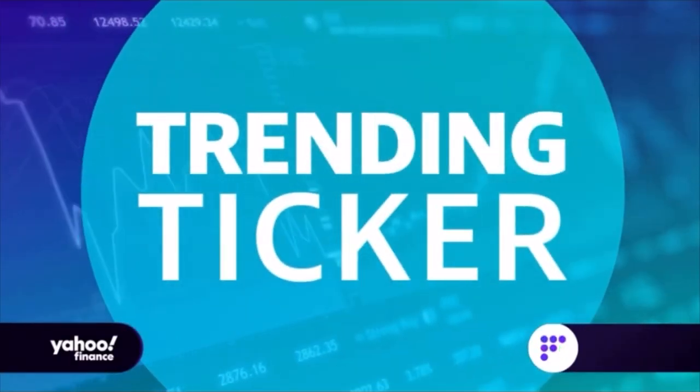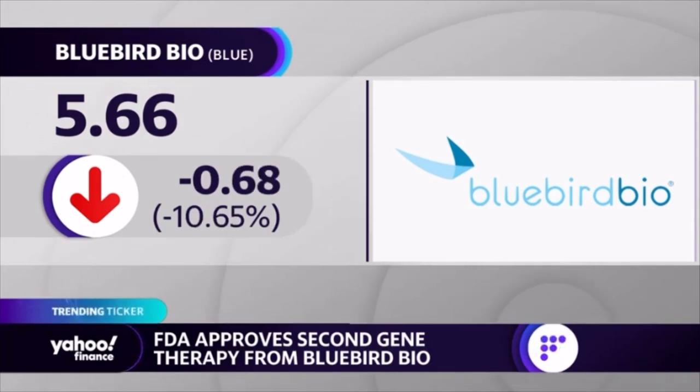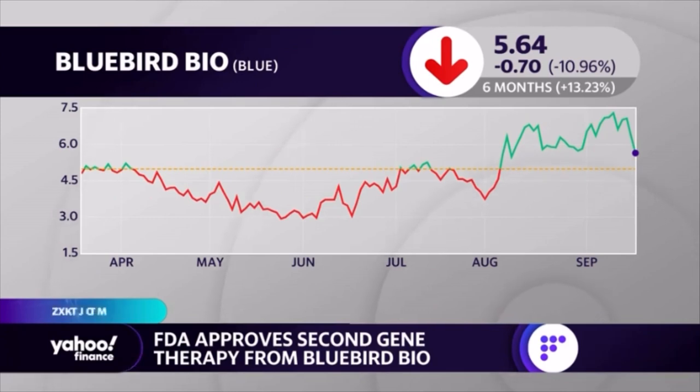Checking in on trending tickers — shares of Bluebird Bio, ticker symbol BLUE, are moving lower by about 11.3%. This is after the FDA approved the company's gene therapy for a rare and lethal brain disease in male children ages four to seventeen. The drug will be marketed under the name Skysona. The stock was actually rallying in pre-market trading, so it's interesting to now see it come lower. Initially that was seen as good news by the market.